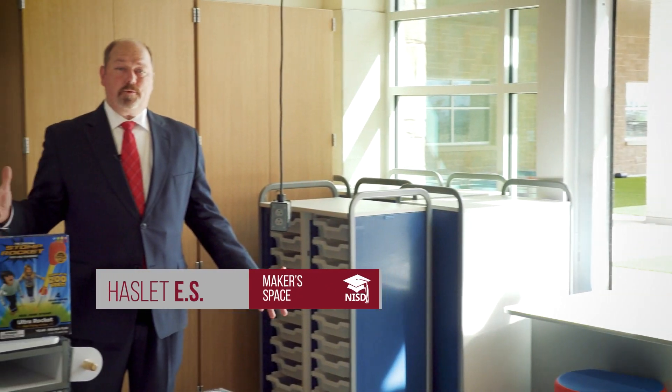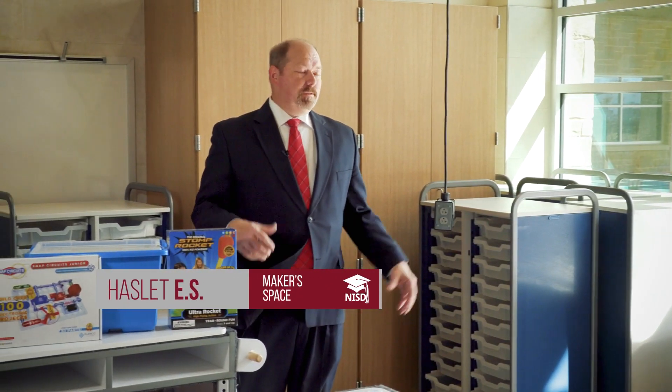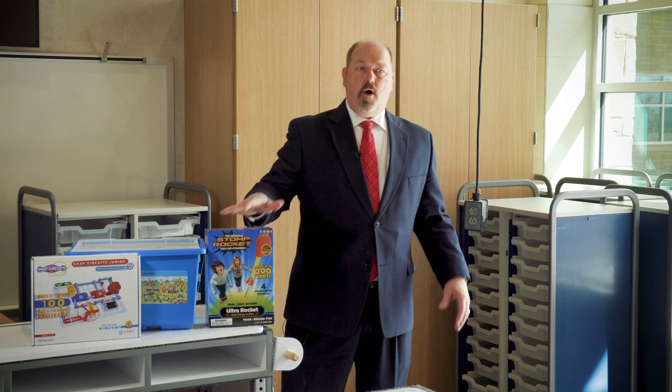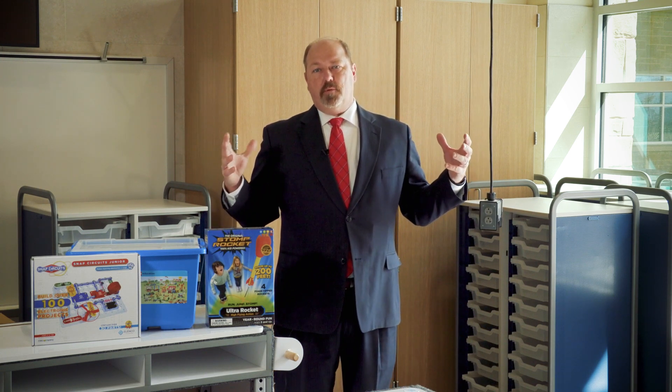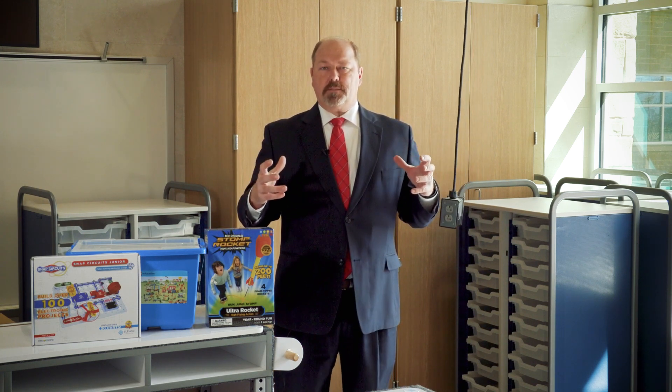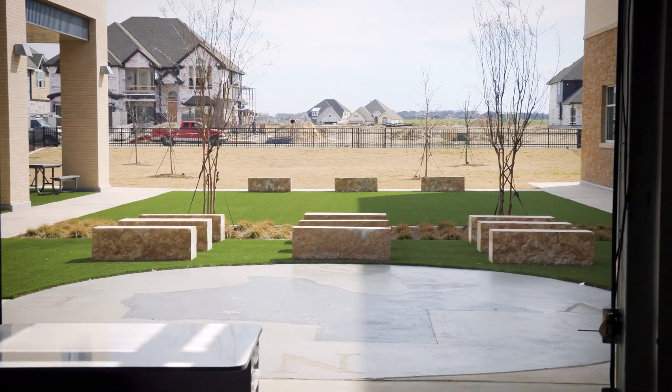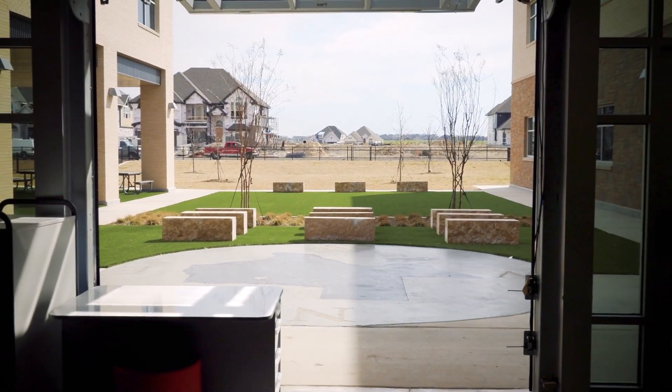We're now in our new maker space at our elementary schools. This is a great space that provides a lot of flexibility. It allows students to do things from circuits, to Legos, to rockets, all within the confines of being able to work together in a very flexible space. It opens into the library and it opens out into the courtyard, so it could actually serve as a presentation area as well.